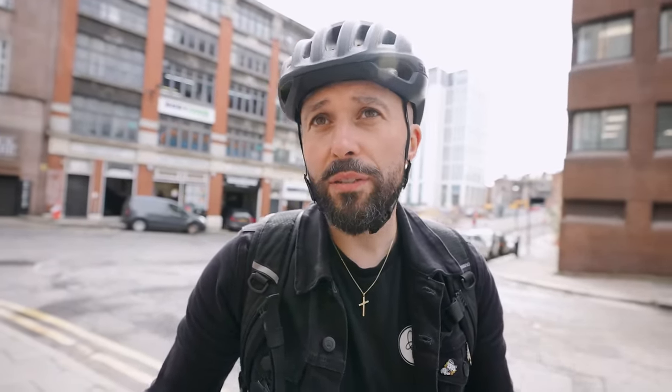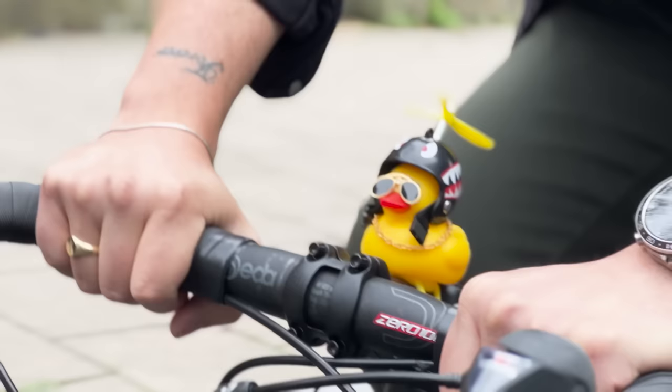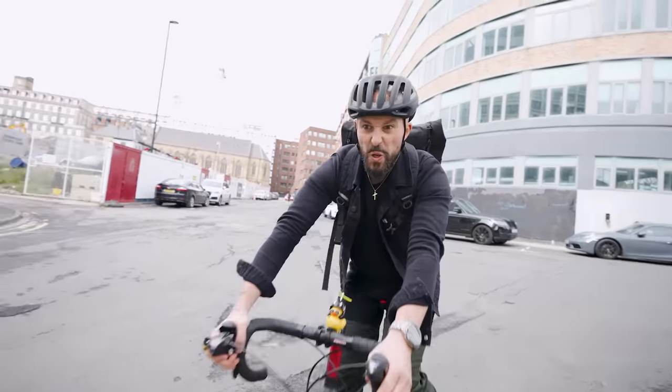I can comfortably say that all but one of these products I will never use again. This guy, I'm keeping him — but like you said earlier, we need to give him a name. Comment down below what name we should name Ducky. Subscribe because we've got some great new videos coming up and I wouldn't want you to miss them. Thanks, bye.